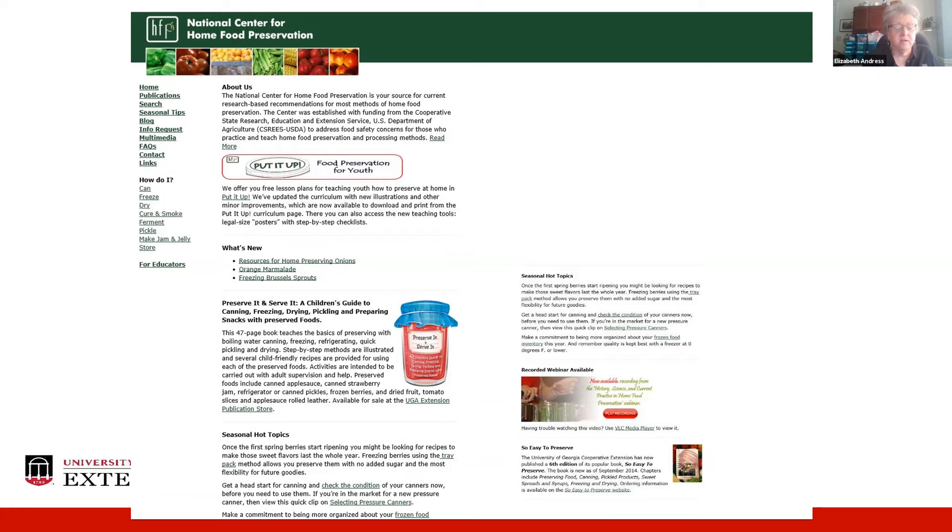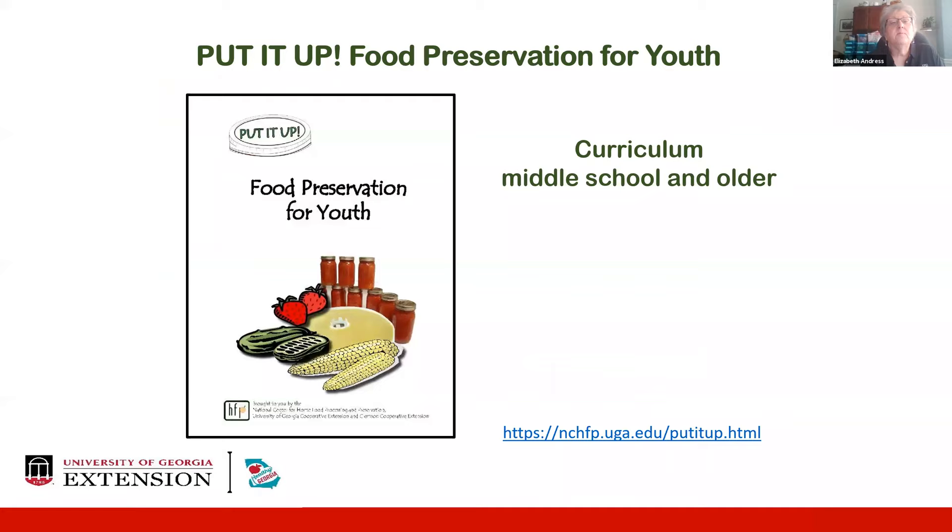We have a curriculum available for free through the National Center website. People who click the link are directed to fill out a little information sheet about their intended use, then they're given a password to download the curriculum files. It was developed as a National Center project for hands-on activities with middle school and older youth, walking step-by-step through laboratory exercises and various methods of food preservation at both beginning and advanced levels.